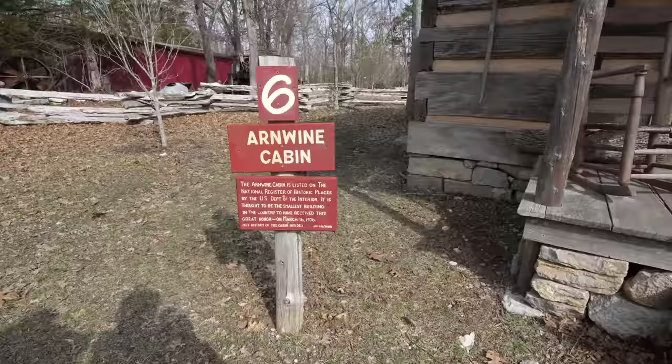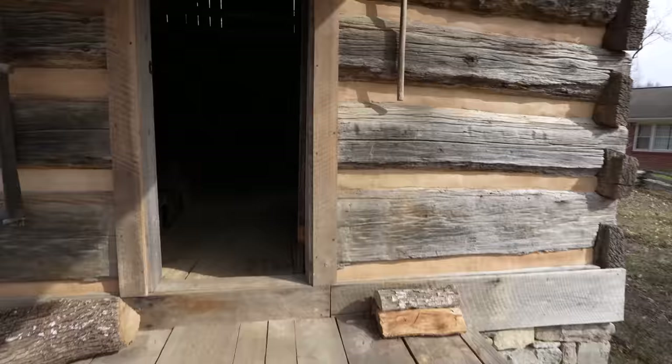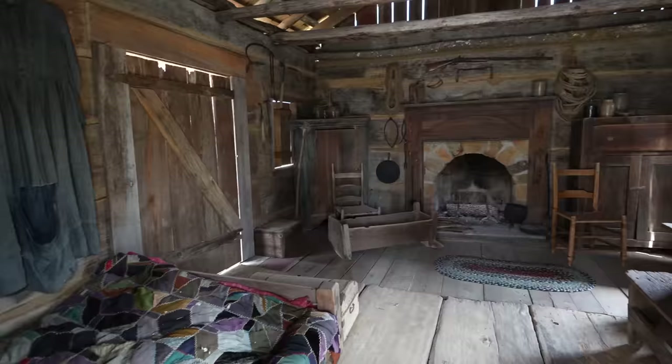That's pretty neat — the other kids sitting in the back. It's listed on the National Register of Historic Places by the U.S. Department of Interior. It is thought to be the smallest building in the country to have received this great honor. It was built in 1800 on Clinch River near Liberty Hill in Grainger County.